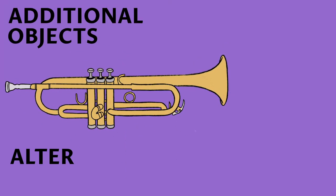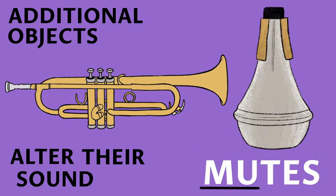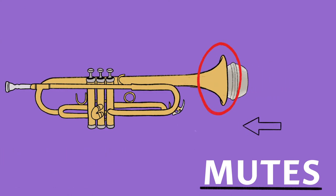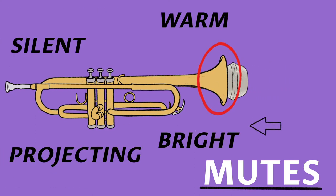Trumpet players often use additional objects to alter their sound, such as mutes. These are placed in the bell and come in many forms, ranging from silent, warm projecting and bright alterations.